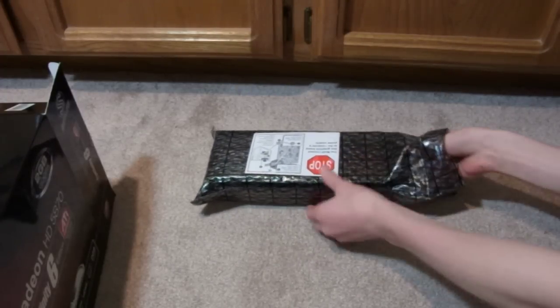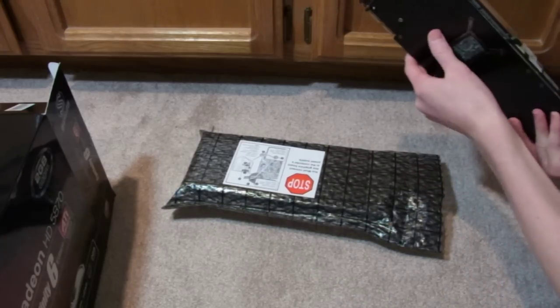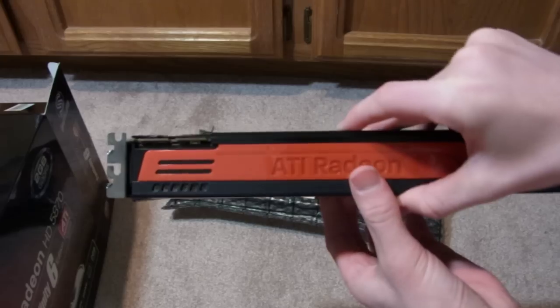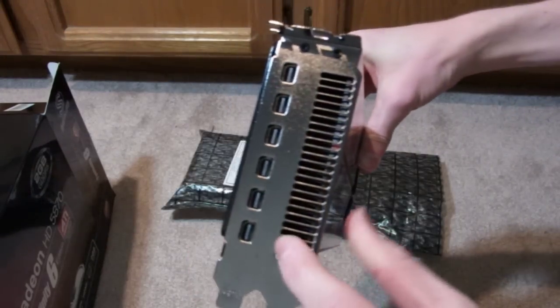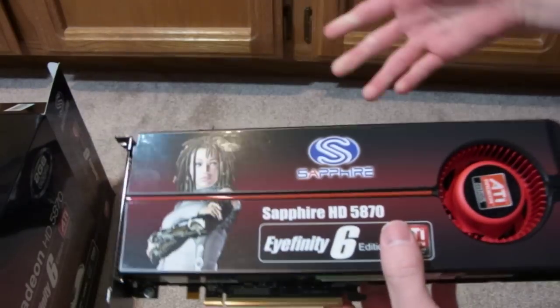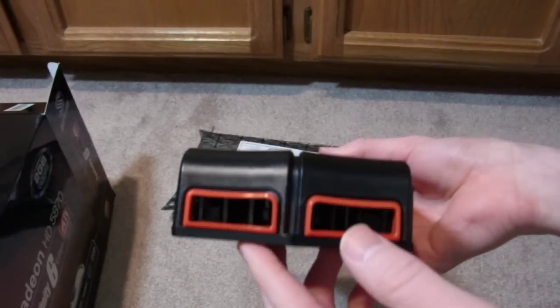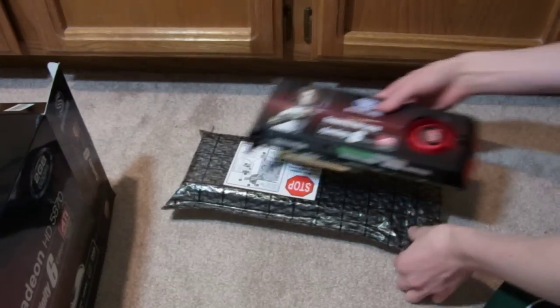Okay, here we go. Here it is — voila! Look at that. There's a closeup. The Sapphire Eyefinity 6 Edition ATI Radeon. I guess that's the chip. Six ports — you can attach six monitors. I will never use that many in my life, maybe three at the most, but I wanted something powerful. I thought if I'm going to buy a graphics card, I'll go all out. The graphics card is pretty big, about 13 inches. You're never going to see something like that on a standard consumer desktop. This is just for gaming.